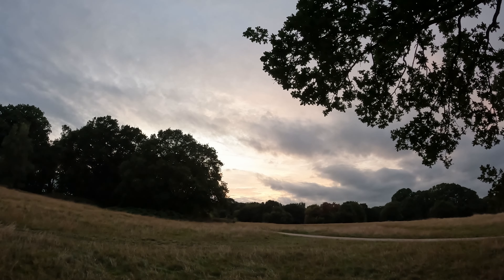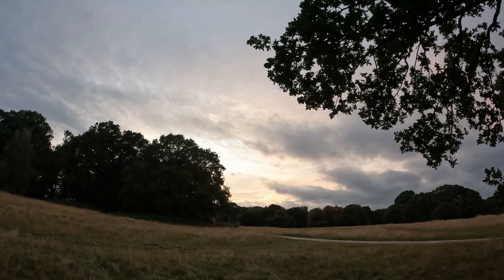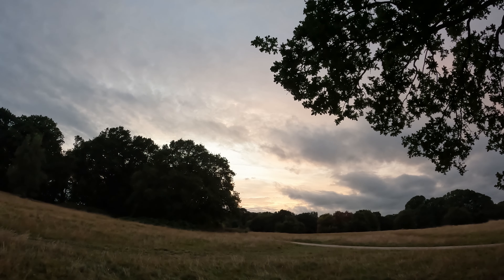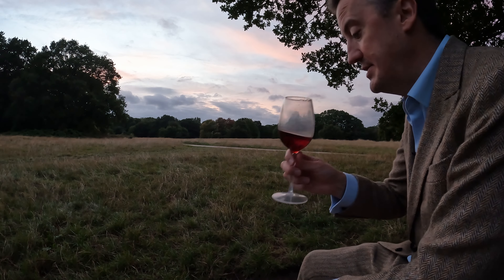The sky's getting at least a little bit more interesting over there. There's no way this is going to be a patch on my previous video — that was a particularly impressive sunset, and it's just far too cloudy, but at least the wind is kind of moving it all along.